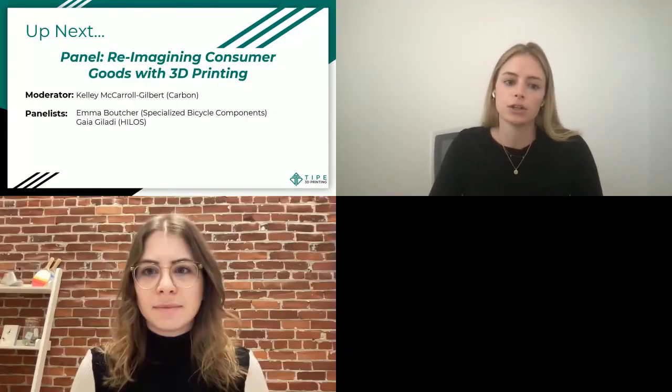As mentioned, I'm a business development director on Carbon's application development team, working very closely with companies like Specialized to help incorporate Carbon's technology to create high-performing products. Today we'll be speaking about how a couple of different people have used 3D printing and additive manufacturing to create high-volume, high-performing products and bring them to market at scale. Throughout this presentation, please feel free to put questions in the chat.